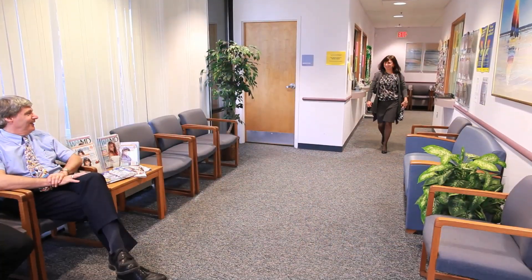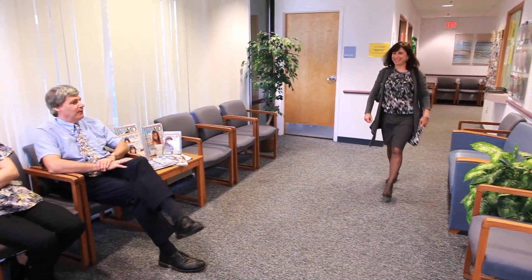My name is Lynn Nemeth. I'm an associate professor of nursing at the Medical University of South Carolina and I'm an investigator in PPRNet, which is a practice-based research network.